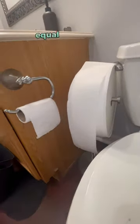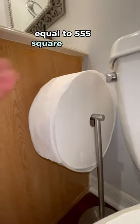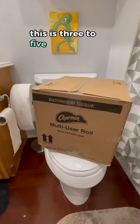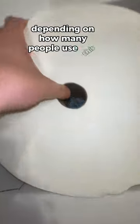Each of these Forever Rolls is equal to 555 square feet of toilet paper. Shipping is free with a subscription and comes with three rolls in a big box. This is three to five months of use depending on how many people use this roll a week.